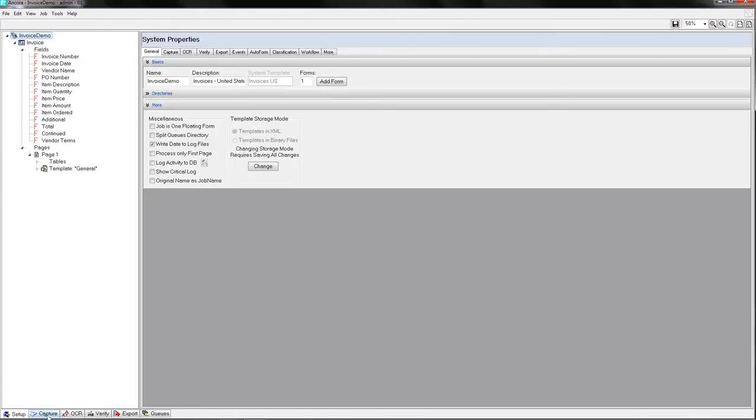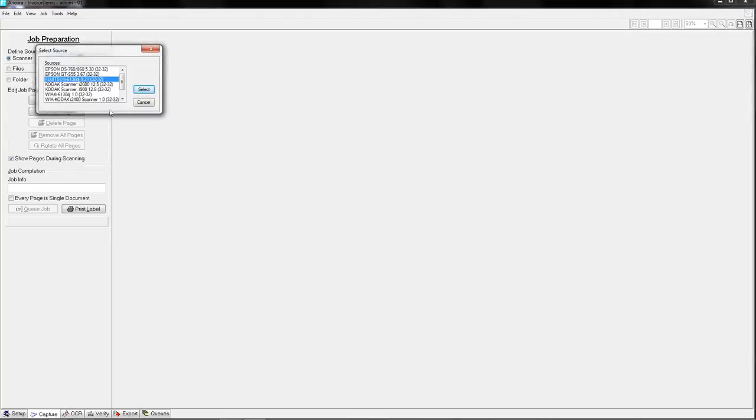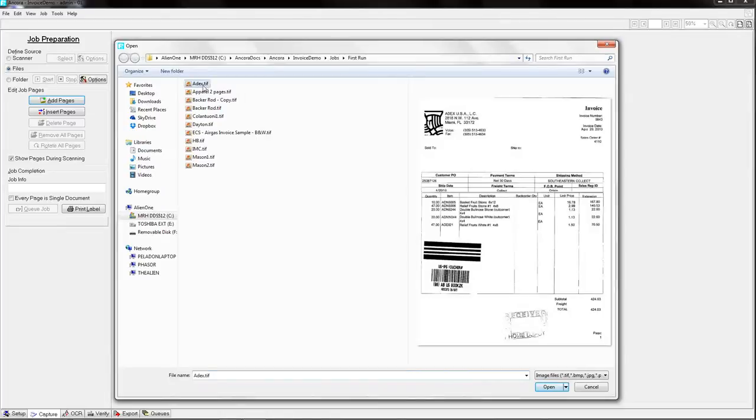We'll go to the capture tab where I can control scanners — any scanner with a TWAIN driver will work. I can also do folder monitoring or directory monitoring, where you scan images into a network folder and the system monitors that folder for new work, automatically bringing it in and processing it. Today we'll use the files radio button, which is a manual import process to bring in images already existing on a network drive or local folder.